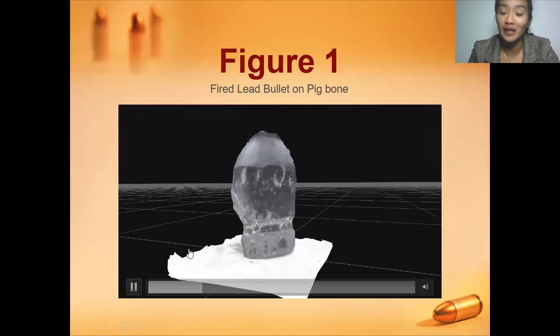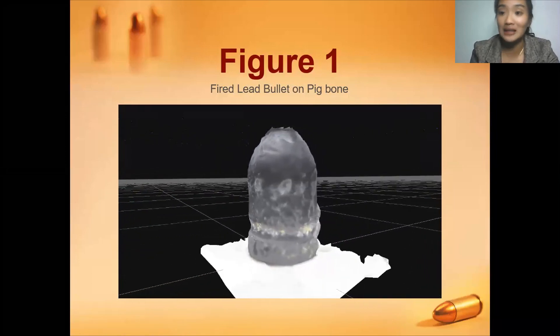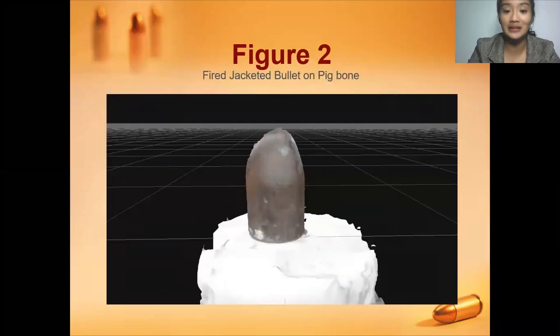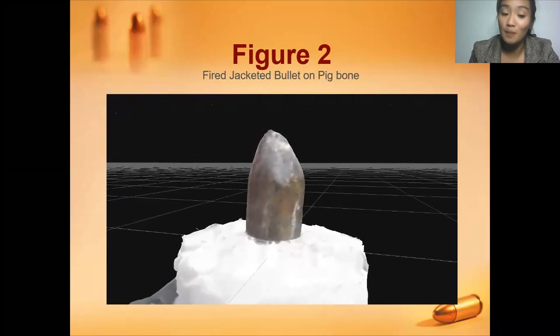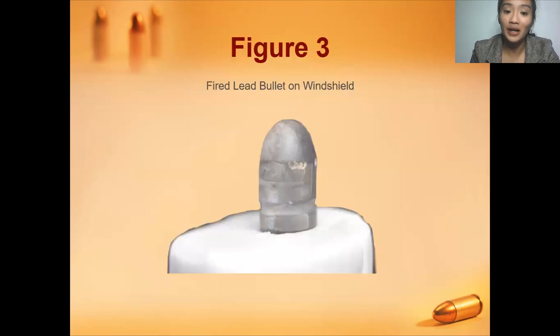For Figure 1, the fired lead bullet on pig bone, there is a small dent on the bearing surface of the bullet at the point of impact on the target. For Figure 2, the fired jacketed bullet on pig bone, as seen in the 3D animation, it exhibits a major dent and the nose of the bullet is also deformed. For Figure 3, the fired lead bullet on the windshield, there is not much of a dent, but there are scratches that may have caused the perforation of the bullet.